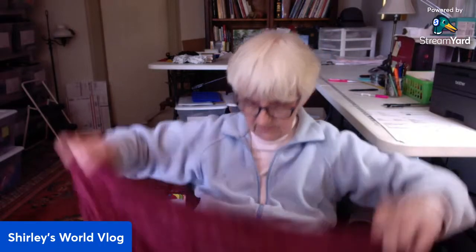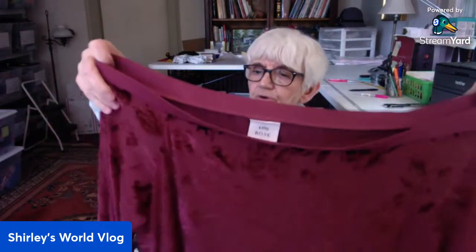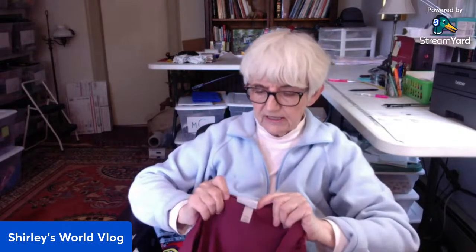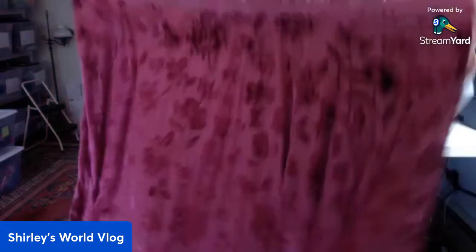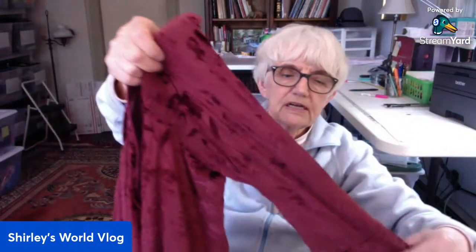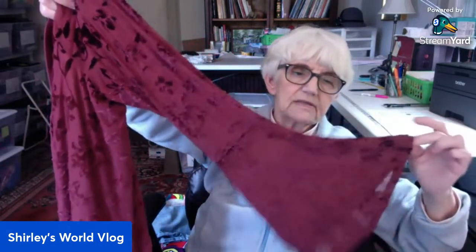This is a top with an off-the-shoulder style — the sleeves are semi-sheer, you can see through them. This is by Knox Rose and it's size extra extra large. It's a floral pattern in maroon with bell sleeves. Very soft.